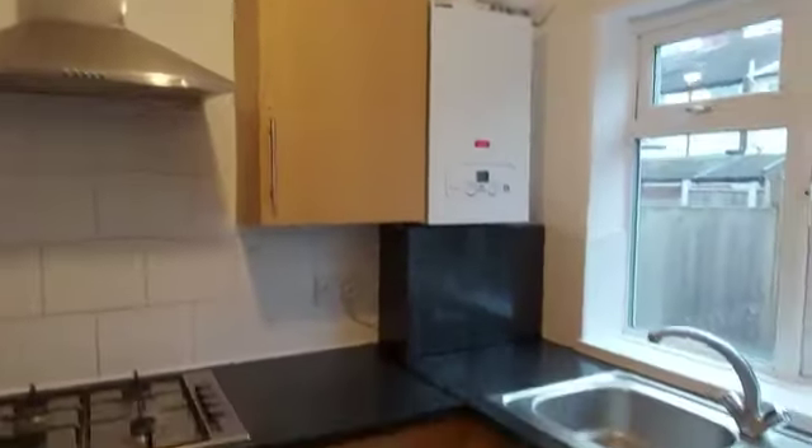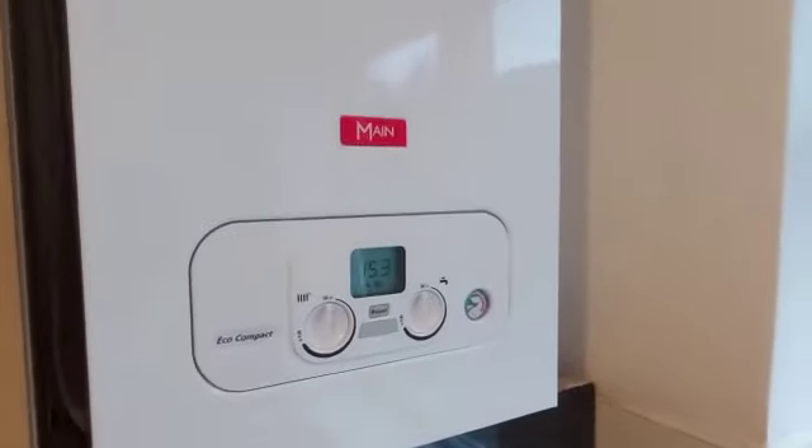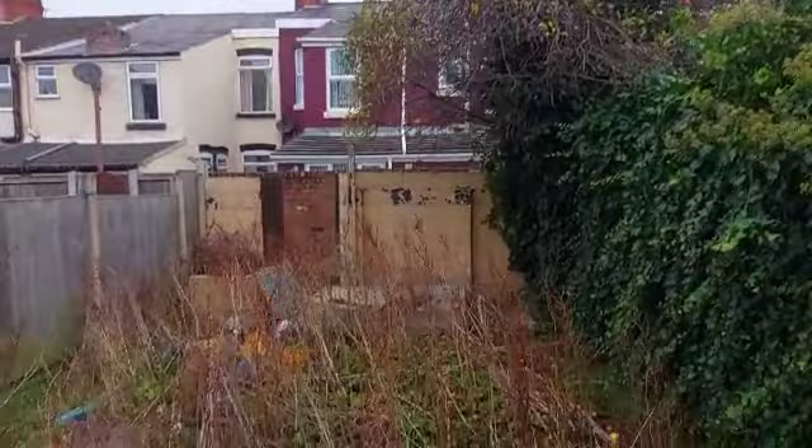And then into the kitchen area. Boiler. And then into the rear garden which does need cutting back.